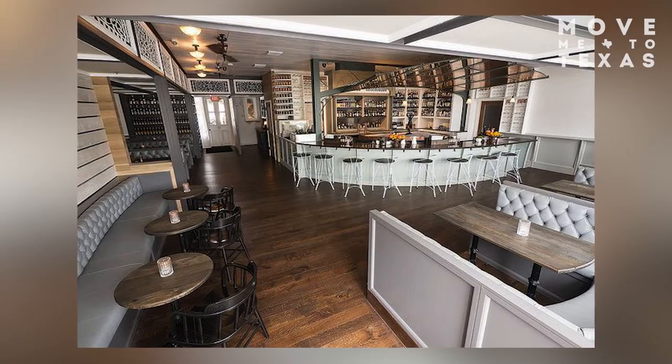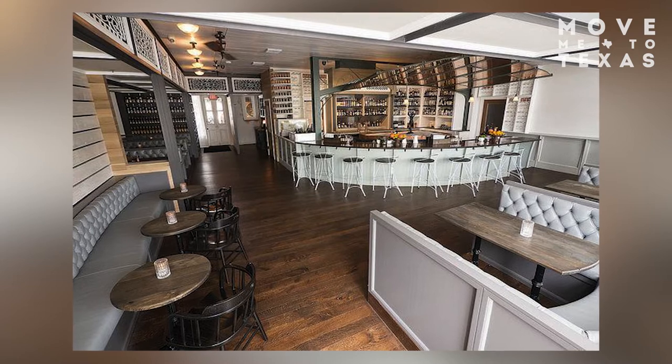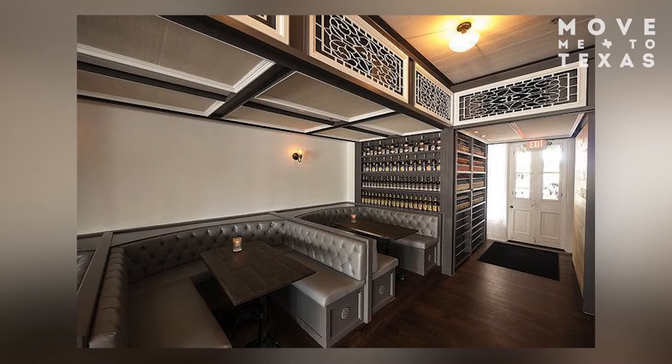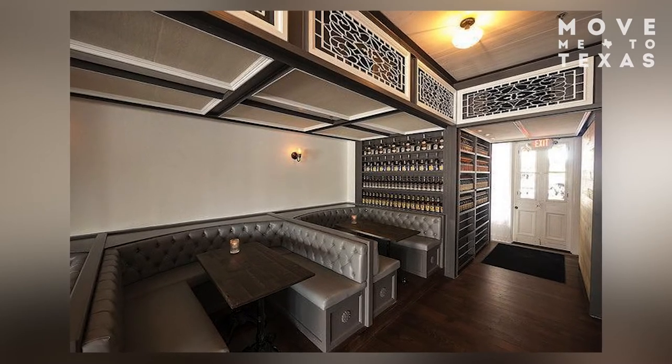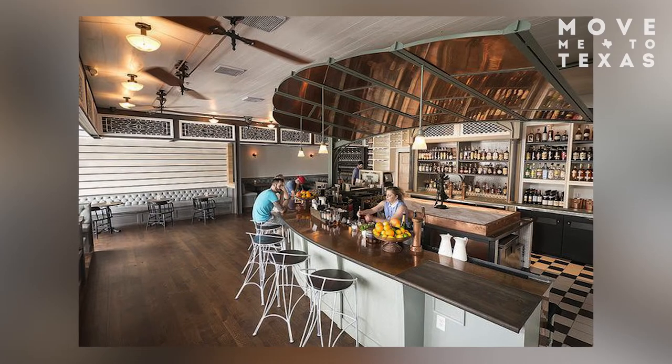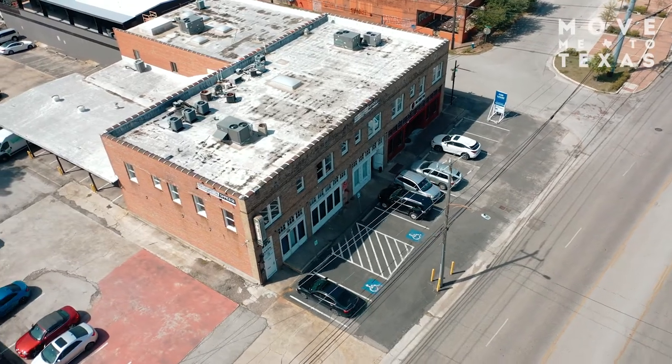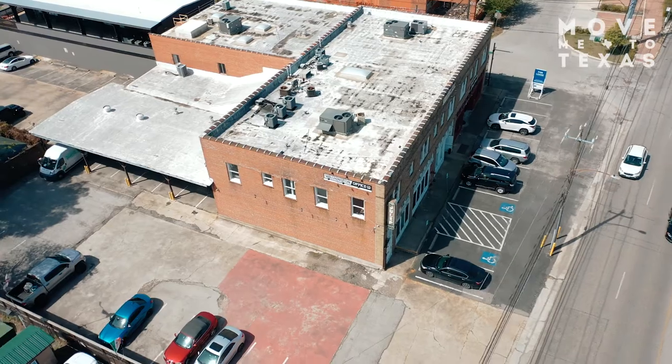Julep opened in 2014. The bar's owner, Alba Huerta, has a long background in craft cocktails and she started this as a southern-focused bar with classic and contemporary style cocktails, obviously modeled after the Julep cocktail. The bar has very strong southern US roots as far as cocktails go, and Alba felt the Julep was the cocktail that epitomized the southern roots of what she was looking to open.